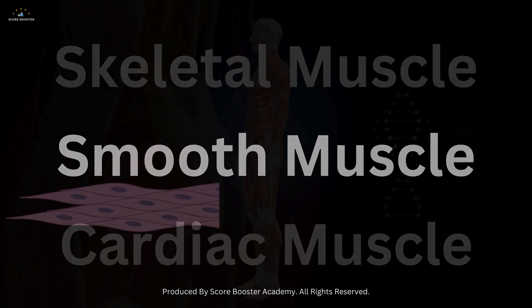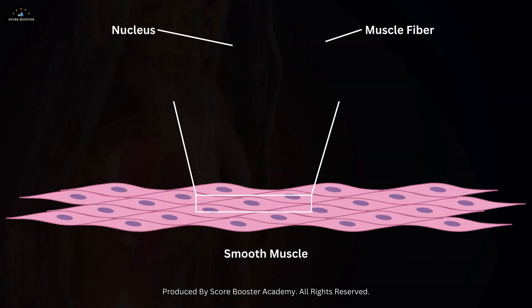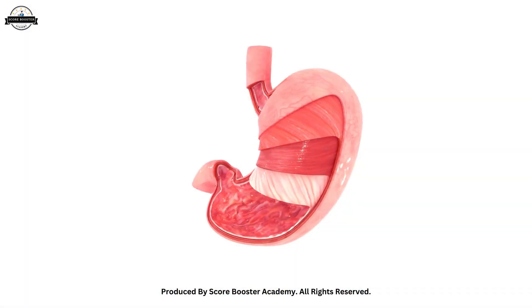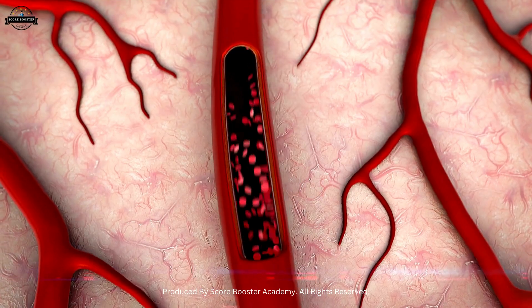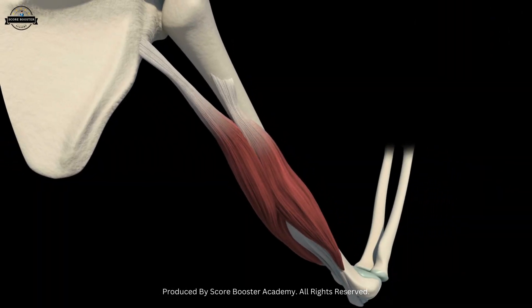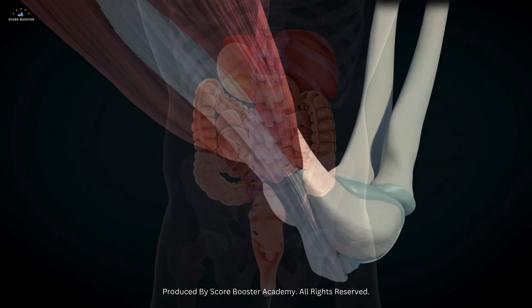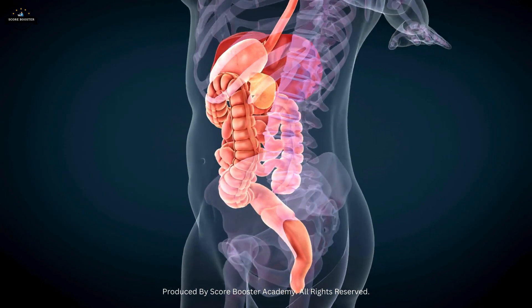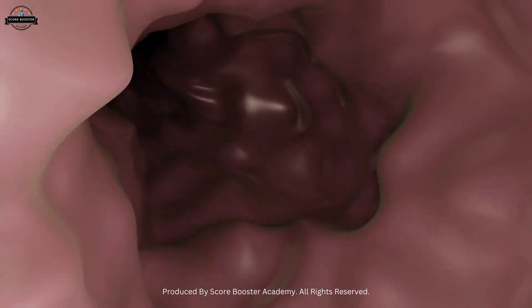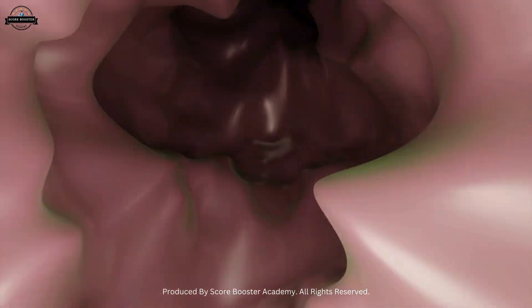Smooth muscles, in contrast, are involuntary muscles found in the walls of internal organs such as the stomach, intestines, blood vessels, and the bladder. Unlike skeletal muscles, smooth muscles are not under conscious control — they operate automatically to regulate bodily functions. For example, the smooth muscles in your digestive tract work rhythmically to propel food through your intestines, a process known as peristalsis.